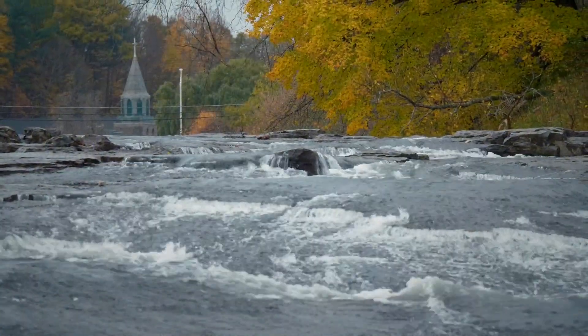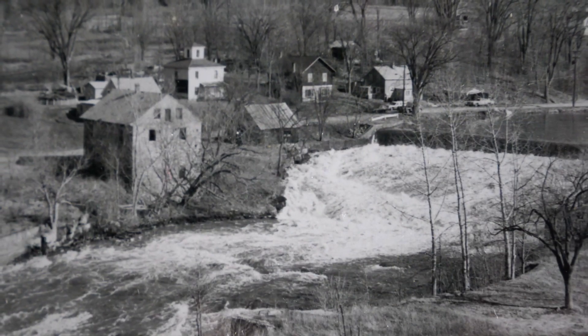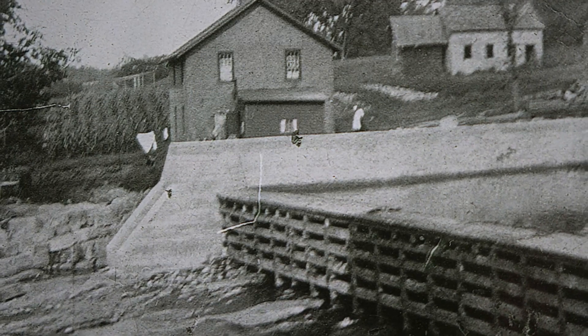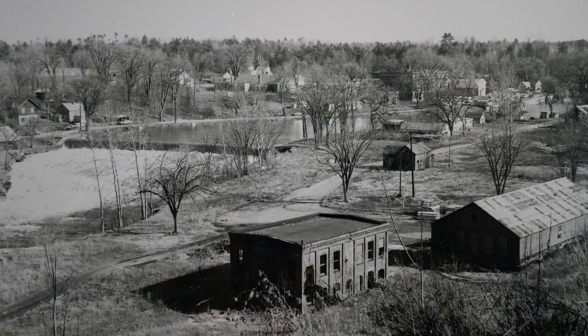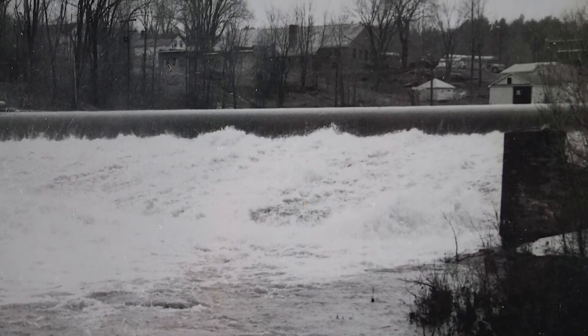The Bouquet River is very closely tied to the history of Willsboro. The reason this was settled and was the first town in Essex County settled was because of the falls — water power. From the very beginning in the 1760s, they started putting dams up. The oldest record I can find of the dam being in place was about 1813.